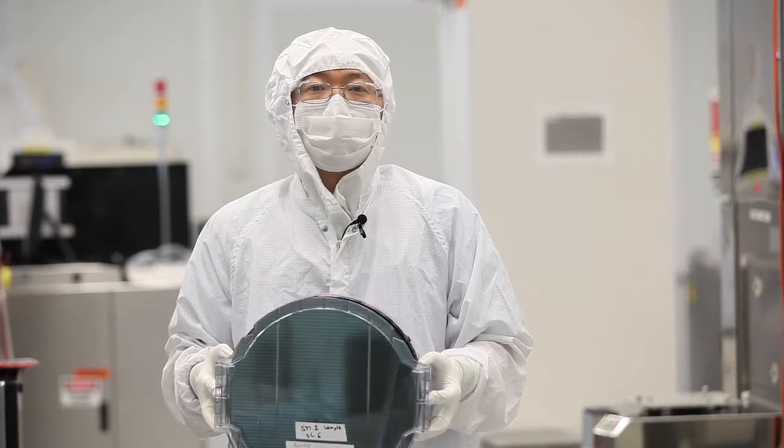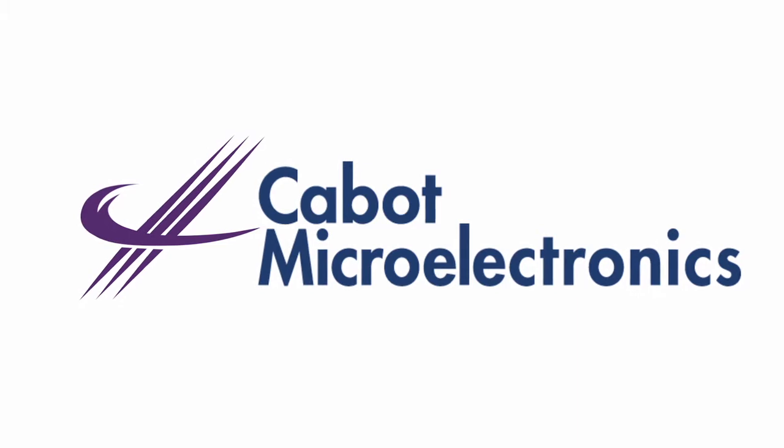My name is Colin Schmidt. My name is Robert Vacassi. I'm Jennifer Buckingham. Glenn Weitner. And I am... Cabot Microelectronics.